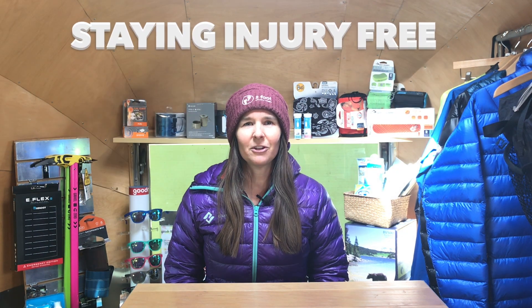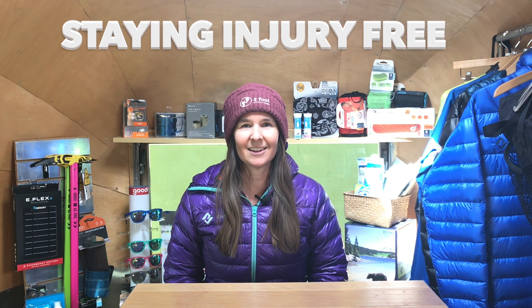Hello, fellow adventurers. My name is Mary and I'm the co-owner of Two Foot Adventures, an ultralight backpacking store along the Pacific Crest Trail. I'm really excited for today's video. We're going to be speaking with my buddy Lee over at Trailside Fitness. He's an expert at helping hikers stay injury free while backpacking and hiking long distances.